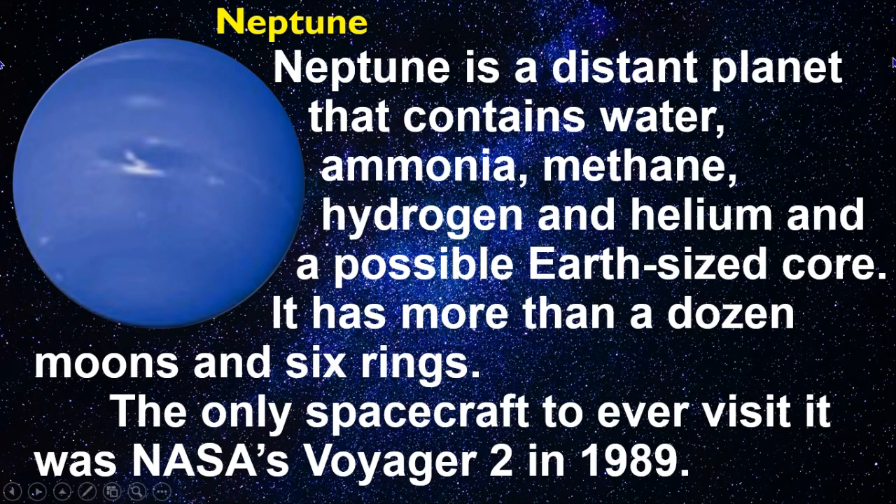Neptune is a distant planet that contains water, ammonia, methane, hydrogen, and helium, and a possible Earth-sized core. It has more than a dozen moons and six rings. The only spacecraft to ever visit it was NASA's Voyager 2 in 1989.